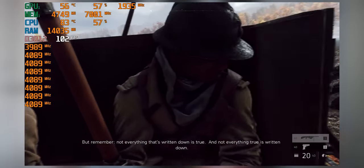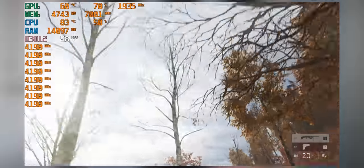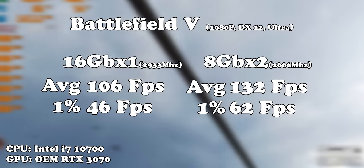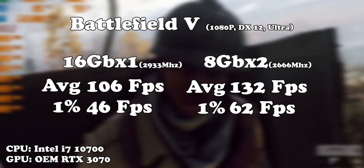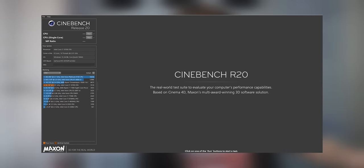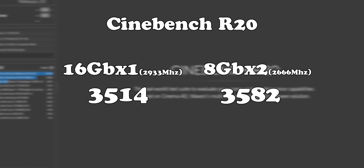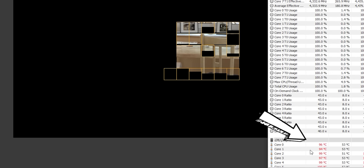Looking at the benchmarks comparing the faster single stick to the slower dual channel kit, we're getting about 10 to 20% performance uplift depending on the use case. With Battlefield 5 it's a big jump from 106 to 132 frames per second with higher 1% lows. GTA 5 wasn't as big a difference — 115 to 130 FPS. However, Cinebench, a purely CPU-based burst workload, showed pretty much no difference — within the margin of error — because the CPU immediately jumped to 100 degrees Celsius and throttled itself into oblivion, so RAM configuration doesn't matter when the CPU is on fire.